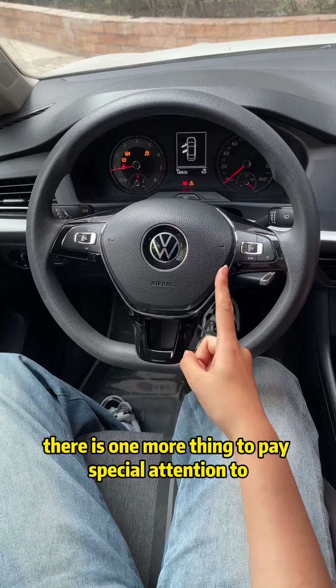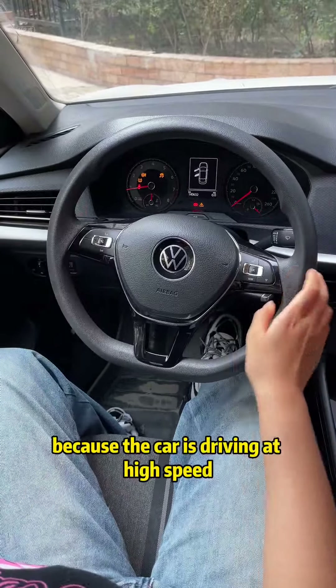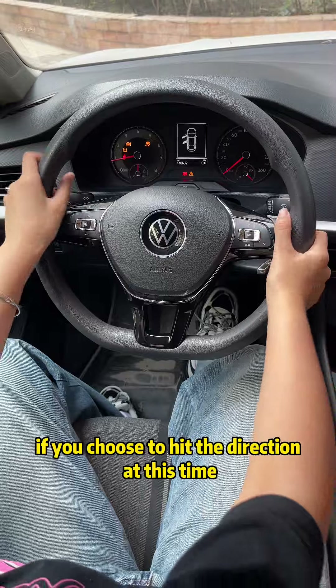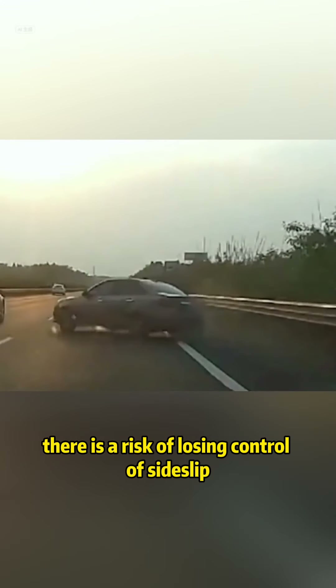There is one more thing to pay special attention to: never turn the steering wheel hard at this time, because the car is driving at high speed. Just move the steering wheel a little — the overall swing range of the vehicle will be very large. If you choose to hit the direction at this time, there is a risk of losing control of side slip.